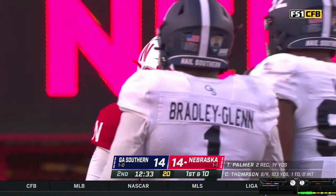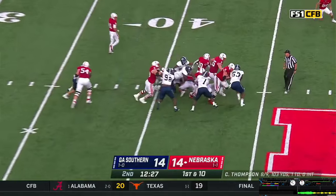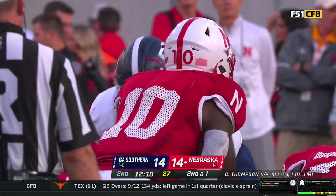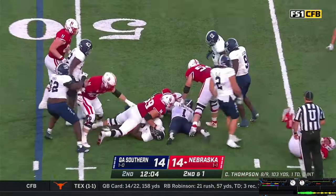First and 10. Two wide outs to the near side, one to the far side. Grant's the back — he gets the handoff, cuts up the middle, follows blockers to the 45, pulls a defender for almost 10 yards. Second and one. Trips to the near side — Thompson turns, gives it off to Grant, left side. First down on the 48.